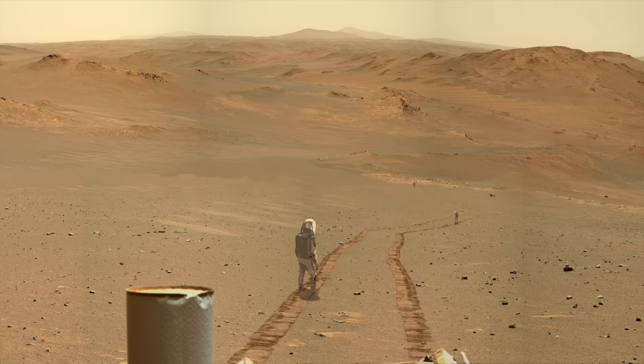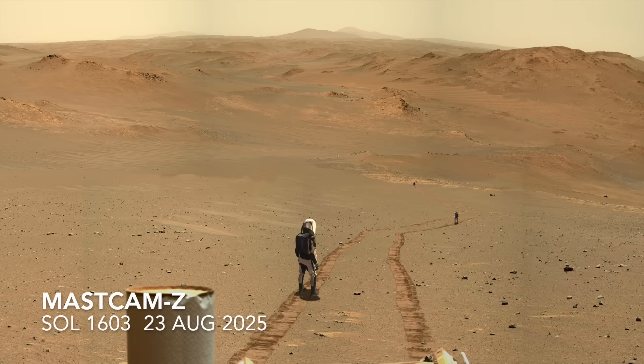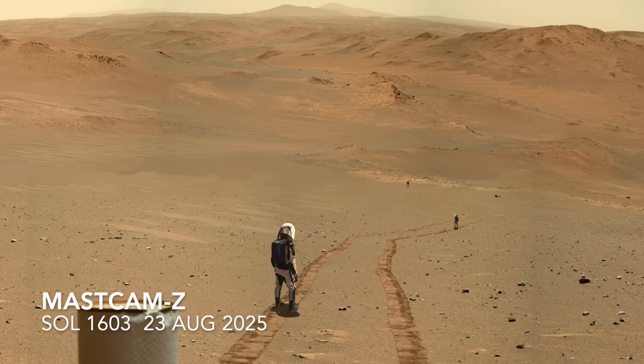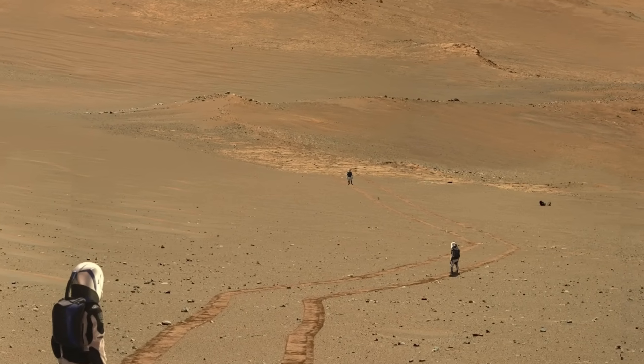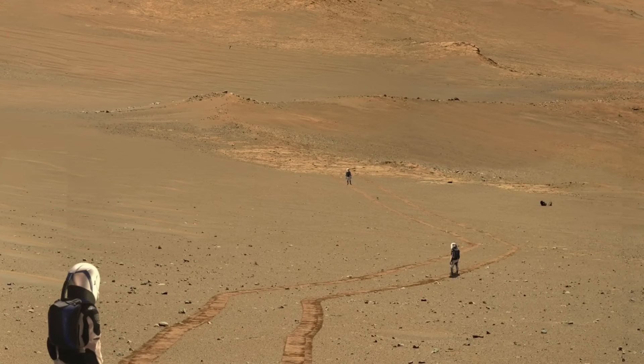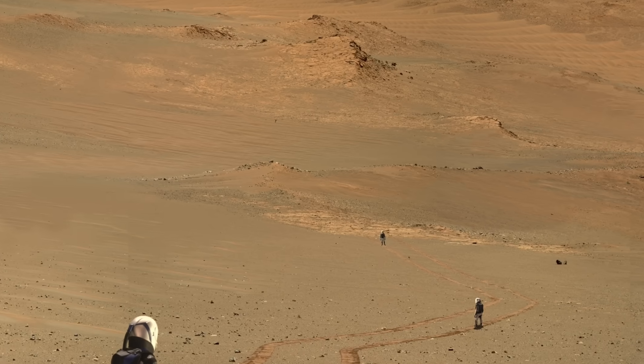Here are Mars guys for scale and perspective. Although the slope is still steep here, Perseverance appears to have not struggled like on previous attempts elsewhere — see episode 227.